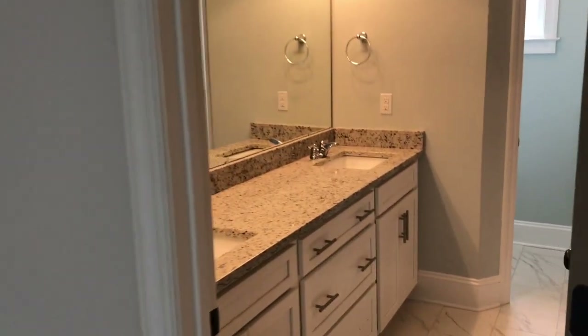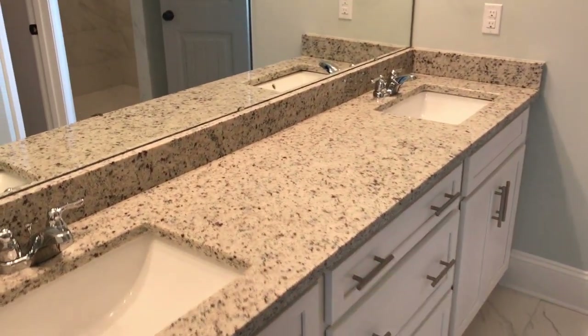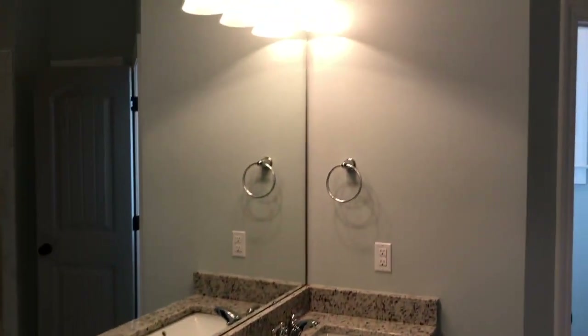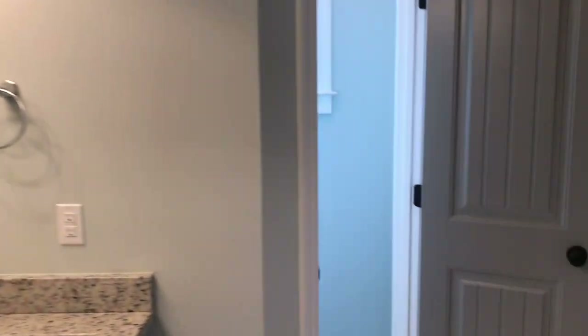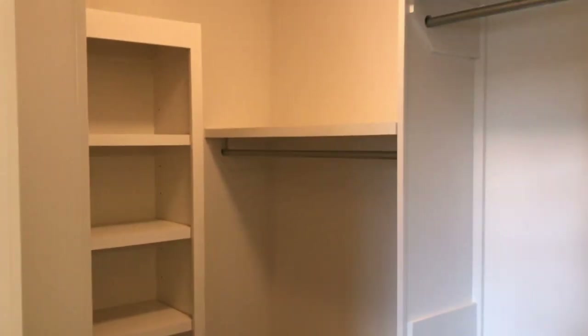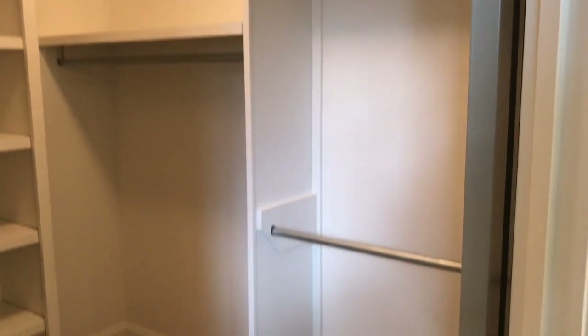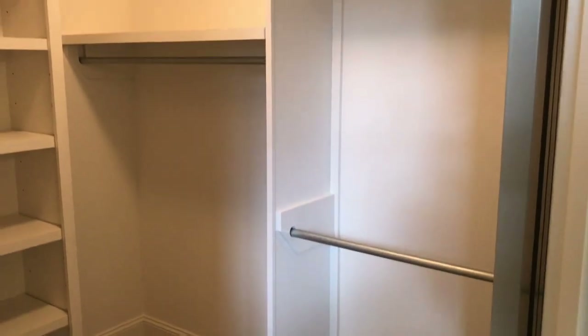The master suite leads us into the bathroom. You've got your comfort height cabinets, square undermount sinks, mirror from side to side, and a walk-in shower with just a small little curb to step over. The master closet is all wood — no wire shelves in this house whatsoever — so it's very customizable for long things, short things, shoes, boots, whatever it might be.